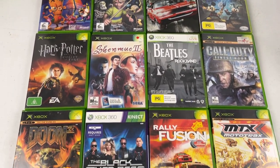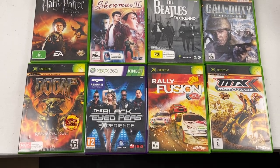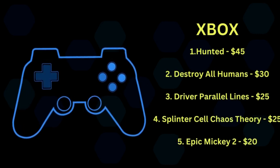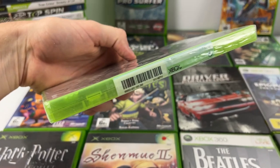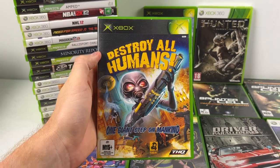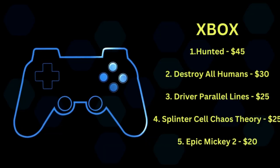Xbox games are always typically a category that doesn't sell that well for me — there aren't too many grails. But it was still really nice to get 29 that I can bundle up with an Xbox console, maybe a 360 down the line, and make some decent money. Out of the 18 listed games, there was $395 worth of revenue. Some of the really good ones: Hunted was $45 because it was brand new and sealed, and Destroy All Humans was $30.